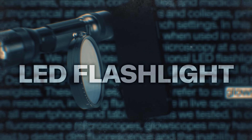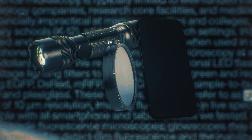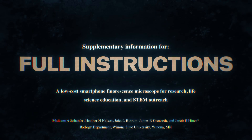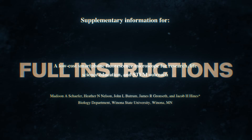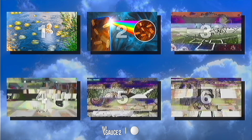Called a Glowscope, it's made up of an LED flashlight, theater filters, and a smartphone. This is an amazing tool for hands-on science education. They even posted full instructions to build your own online, so you can finally study those zebrafish embryos you've got in your garage.